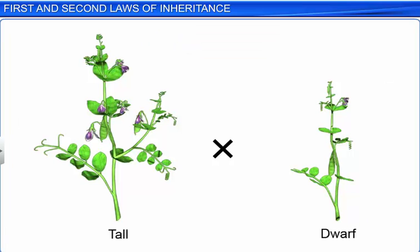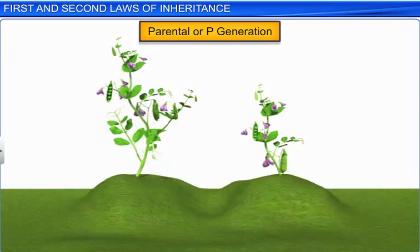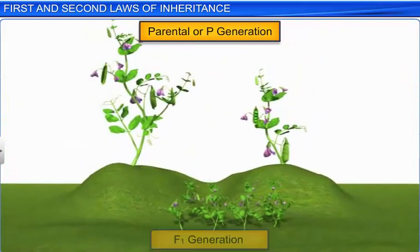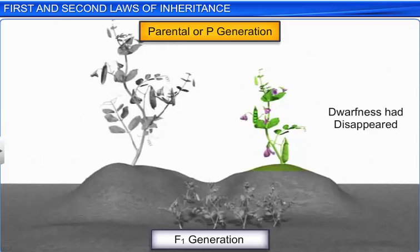Mendel called the tall and the dwarf plants in this experiment the parental or the P generation. After the cross between the tall and dwarf plants, Mendel collected the seeds and planted them to produce the first hybrid called the F1 generation, or the first filial of plants. He found that all the plants in the F1 generation were always tall, like one of the parents, and the dwarfness had disappeared.